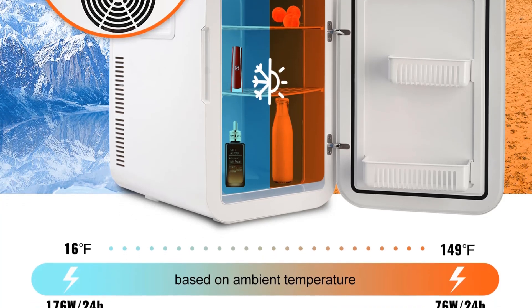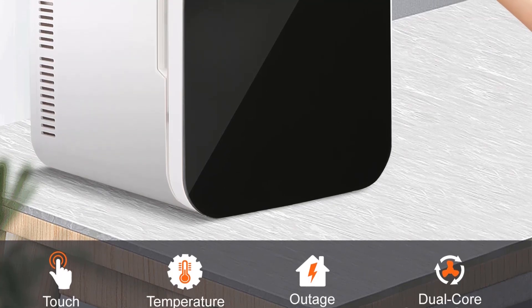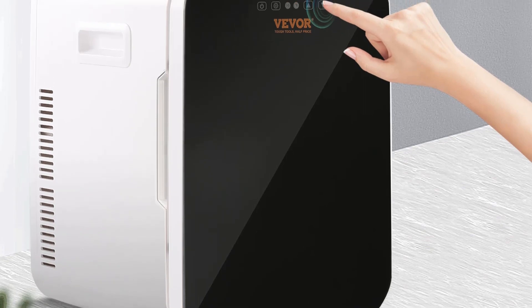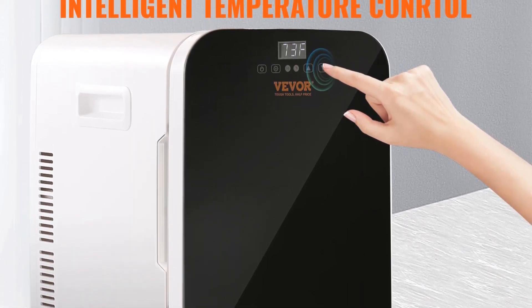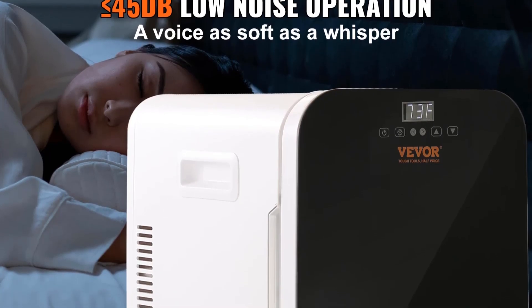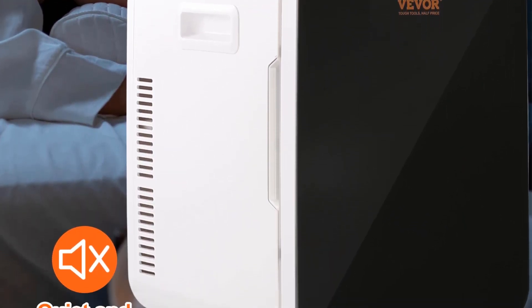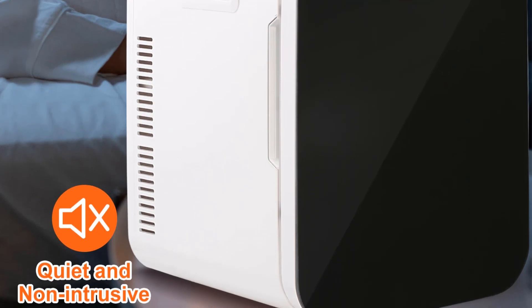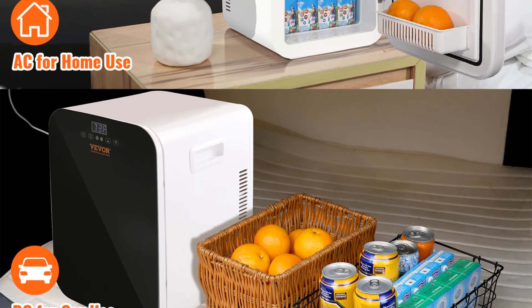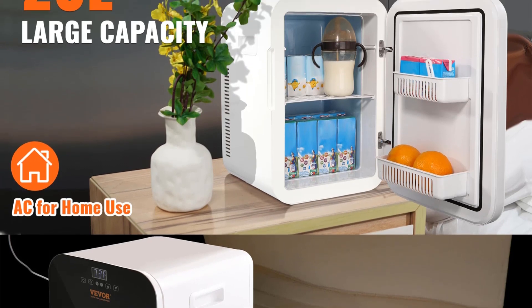Equipped with features that enhance its functionality, the Vever 20L Mini-Refrigerator functions as both a freezer and a cooler, allowing users to store items at different temperature levels based on their specific needs. This versatility makes it suitable for a range of applications, from preserving perishable food during outdoor activities to keeping skincare and cosmetic products cool for optimal freshness. The compact design ensures easy storage, making it an ideal companion for road trips, camping adventures, or even as an additional cooling option at home. The inclusion of both cooling and freezing capabilities adds to its practicality.